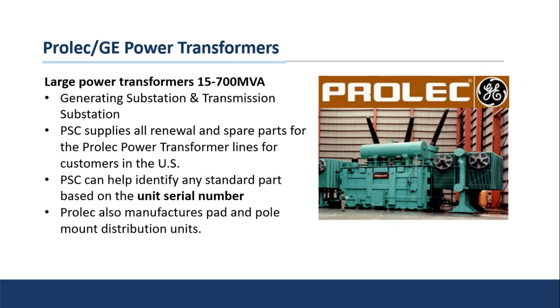Prolec is a joint venture with GE and is still a current offering that GE is providing. It's basically the hereditary successor of Pittsfield — they make the same size units and you're going to find them mostly in generating substations and transmission substations. I like this picture because in the bottom left corner there's a gentleman standing there — let's say he's about six feet tall — and that really gives you a sense of the scale of how big some of these transformers can get.